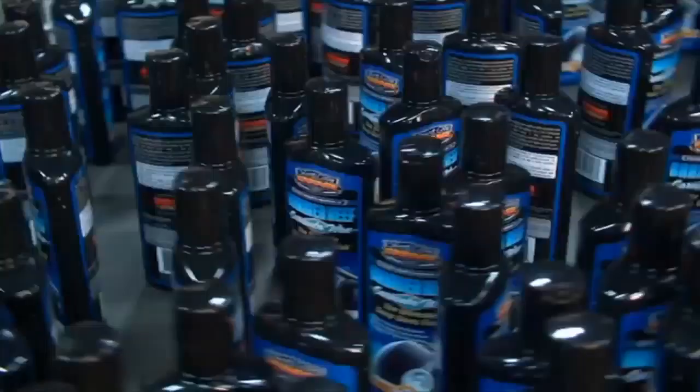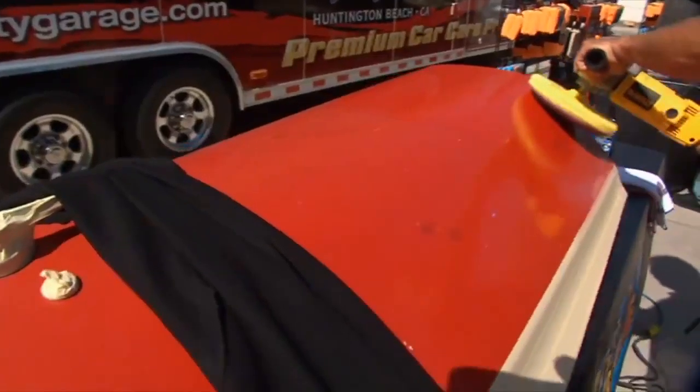When you make a mess, you need to clean it up. Today, I'll take a trip to Surf City Garage to find out what makes this wax perfect for any truck enthusiast.